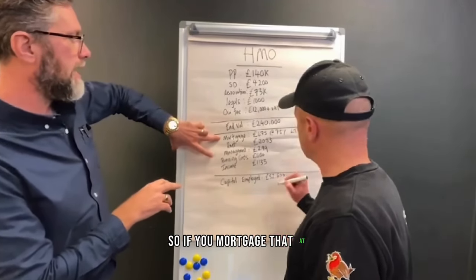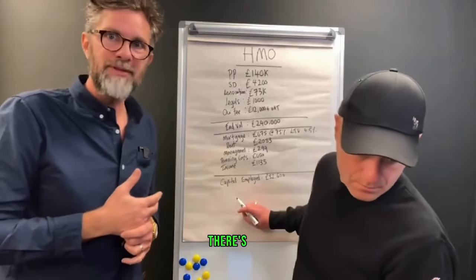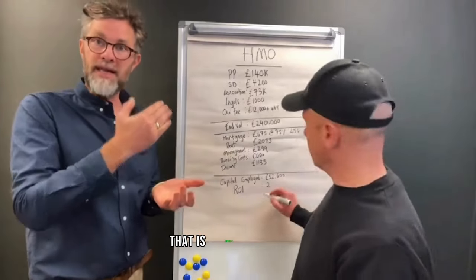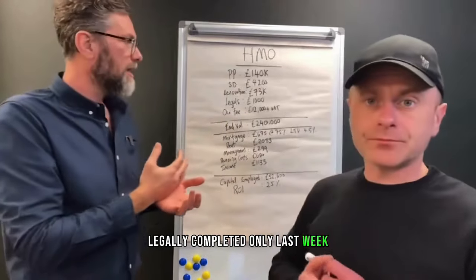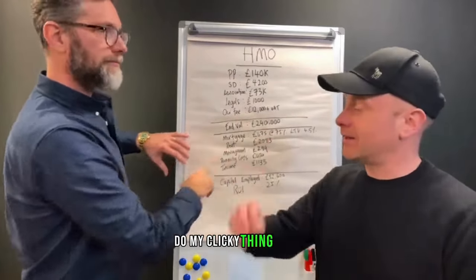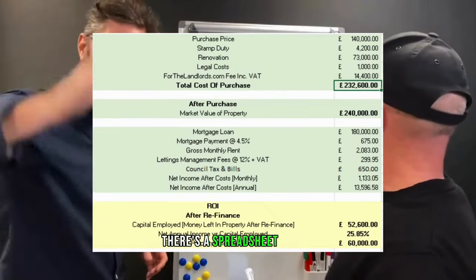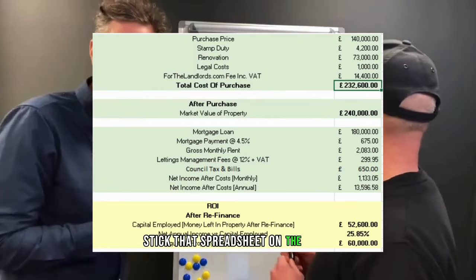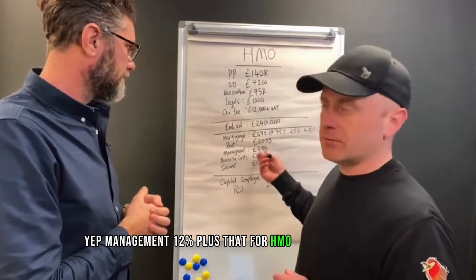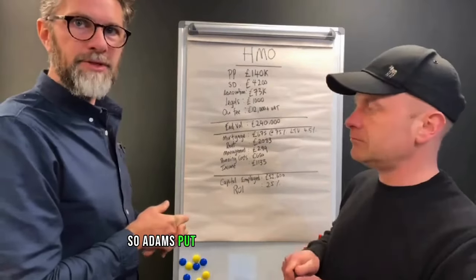We're stacking at 4.5% because we're pretty confident that's where pay rates will be in about six months' time when this is going to be refinanced. Running through the numbers: rent coming in at £2,083 a month. Management at 12% plus £299 for the HMO fully managed. Your running costs — accounts, tax, gas, electric, broadband — Adam's put £650 for running costs. There's a buffer in there as well.